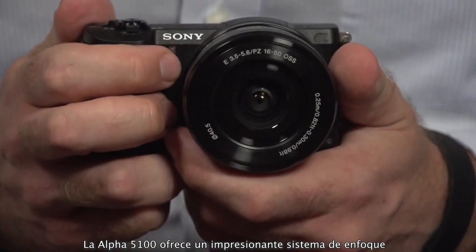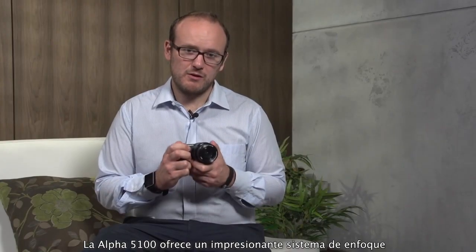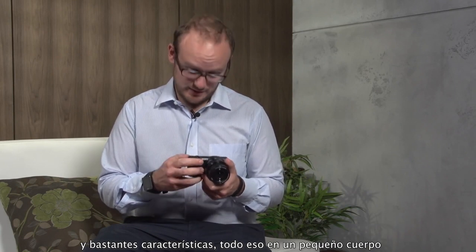The Alpha 5100 offers a remarkable autofocus system, great image quality from a 24.3 megapixel sensor, and a host of features, all in a small body that you can fit in a coat pocket.